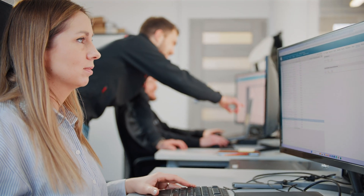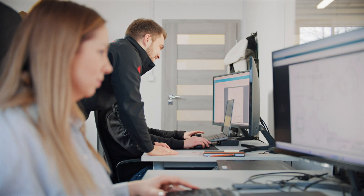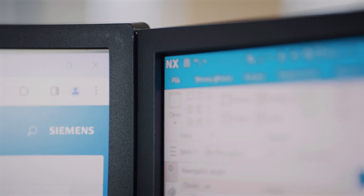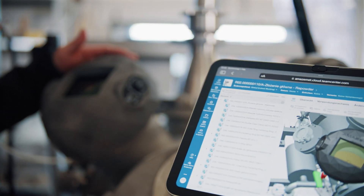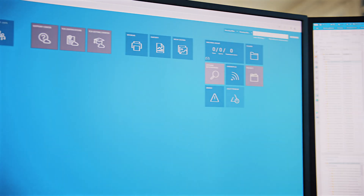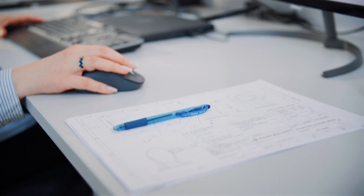The Siemens Accelerator portfolio enhances our efficiency, providing a single platform for managing documentation, product development, and manufacturing processes. Its scalability supports our continuous growth, streamlining documentation management, accelerating design, and removing obstacles to expansion.